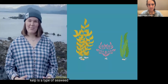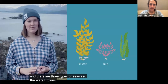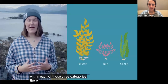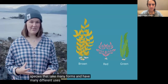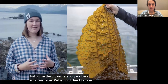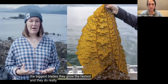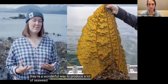What is kelp? Kelp is a type of seaweed or macroalgae, and there are three types of seaweed: browns, reds, and greens. Within each of those three categories, there are thousands and thousands of species that take many forms and have many different uses. Within the brown category, we have what are called kelps, which tend to have the biggest blades. They grow the fastest and they do really well in cold waters, making them a wonderful way to produce a lot of seaweed very quickly.